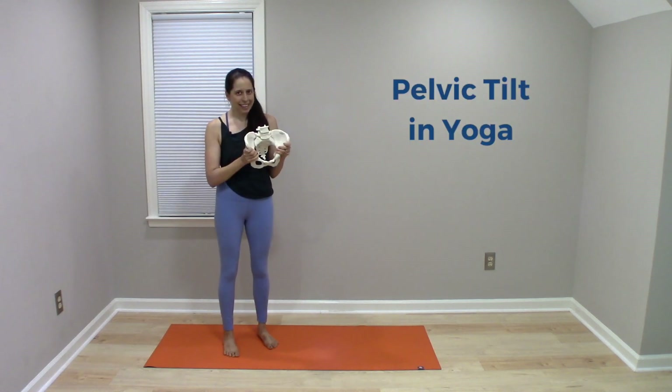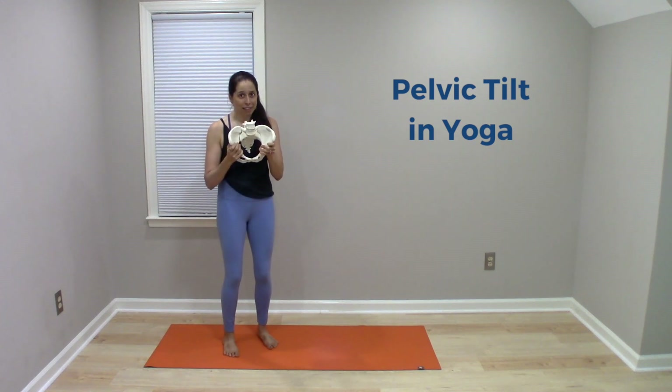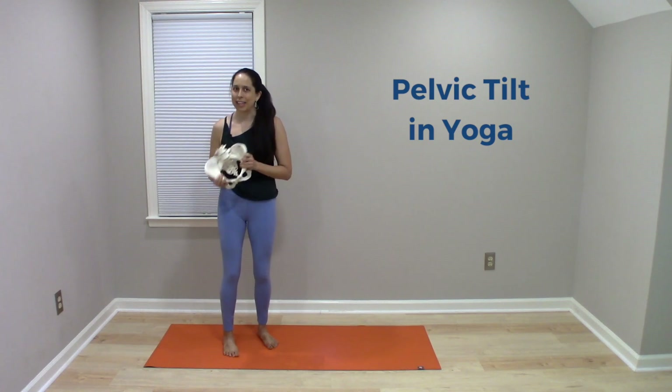How important is pelvic tilt in yoga? Well, you might have noticed that the topic of the pelvis and which direction it's tilting tends to receive a lot of attention in the yoga world.